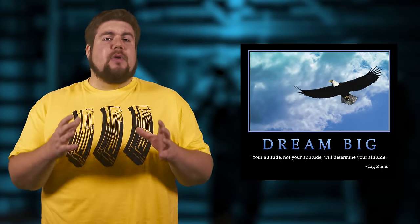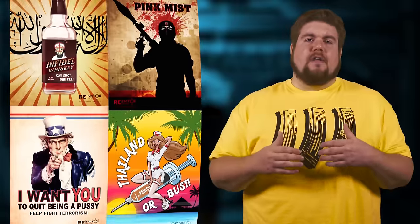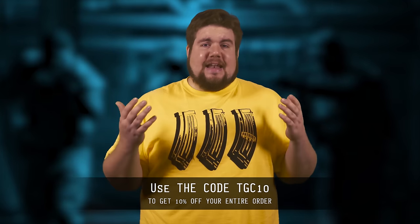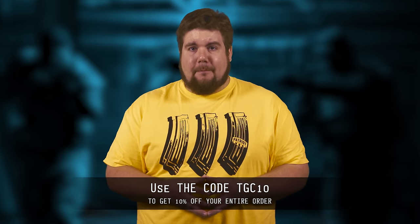RE Factor Tactical is now giving you an excuse to get rid of those lame motivational posters with beautiful images like Worry Night, Colonial Maritime Raid, Predator Scream, and my personal favorite, Violence is the Answer — as well as a whole host of others on the horizon. You will definitely find one to fit your decor. To get 10% off these and anything else you order, use the code TGC10 at refactortactical.com.